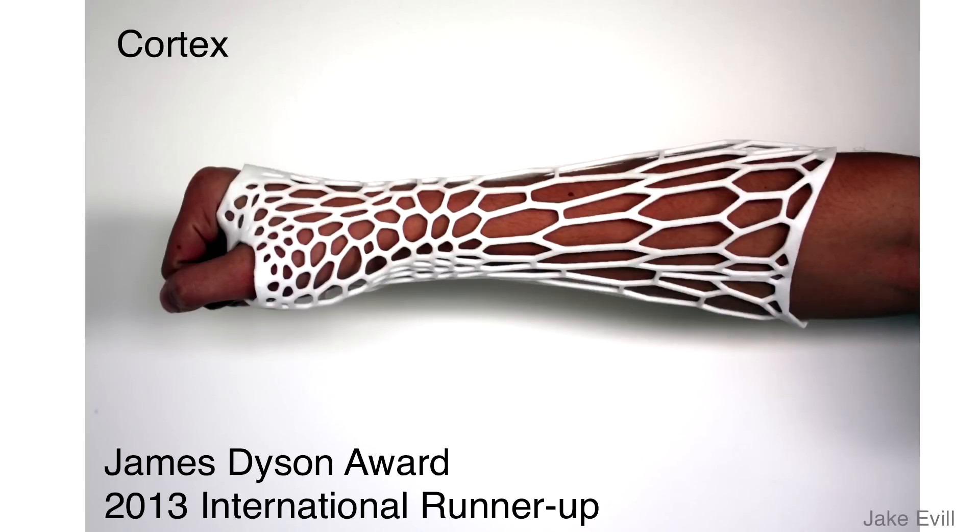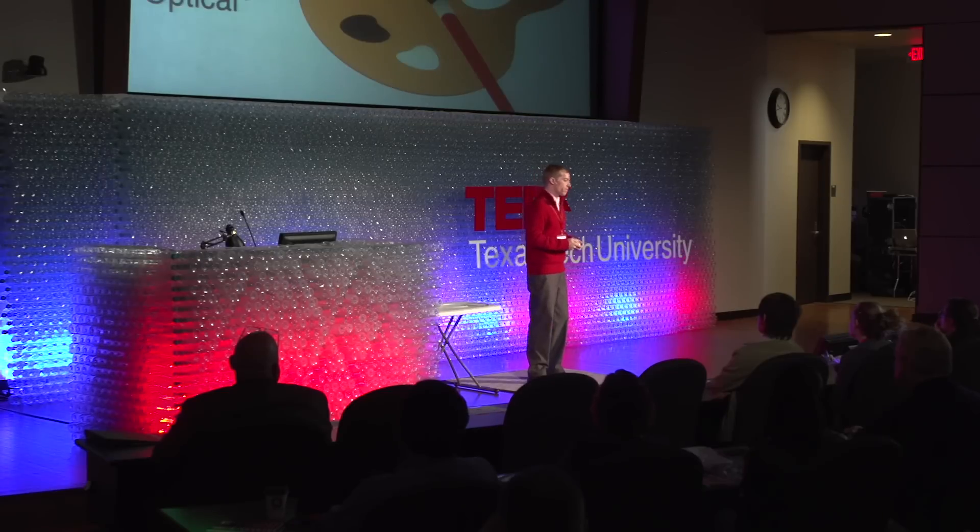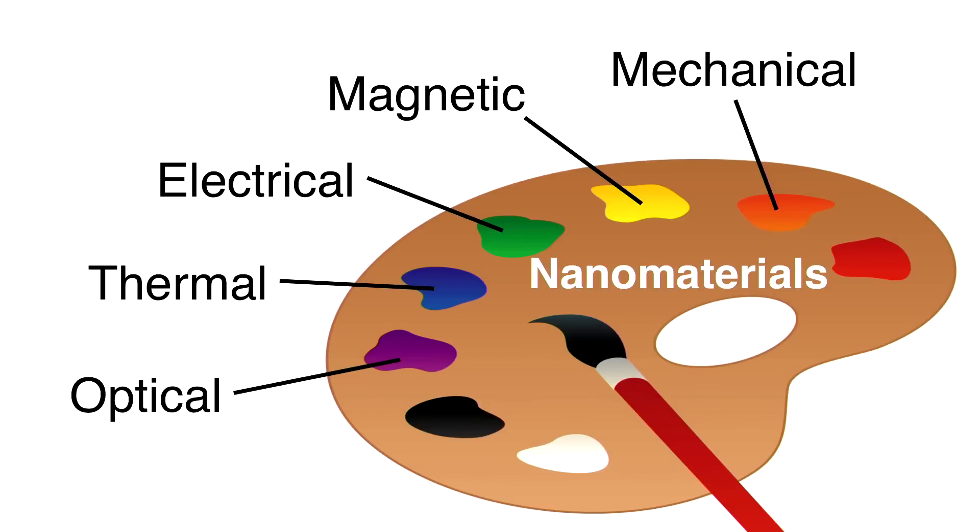Beyond carbon nanotubes, I believe nanomaterials are going to open the door for a wide variety of printing applications. If you had a minor break or sprain, imagine being able to scan in your arm, use software to generate a cast made specifically for your injury, and print it out. With the right combination of nanomaterials, you'll have precise control over the optical, thermal, electrical, and magnetic mechanical properties of the 3D printed object. By controlling where these nanomaterials are placed and how they are assembled, one day you might just download the next generation of smartphone and simply print it out.